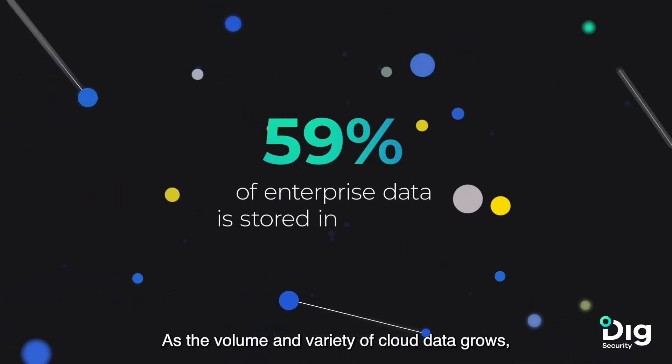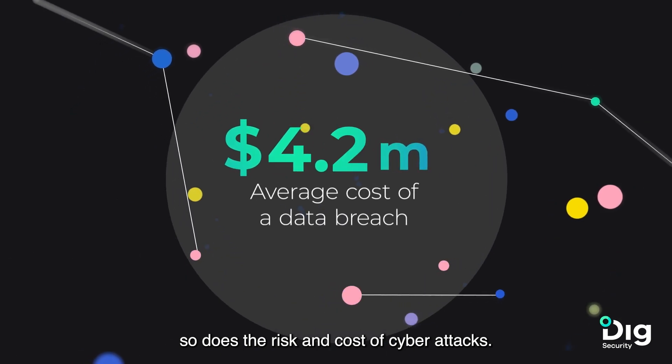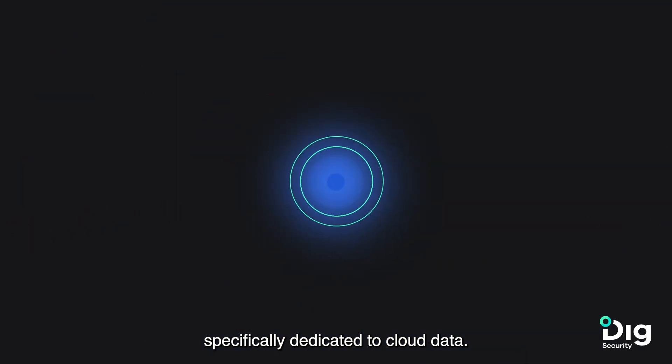Cloud data. As the volume and variety of cloud data grows, so does the risk and cost of cyber attacks. Yet there's never been a cyber security solution specifically dedicated to cloud data. Until now.